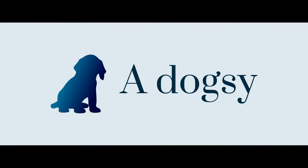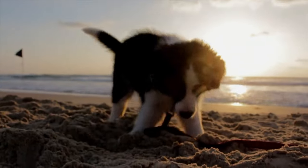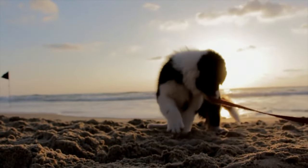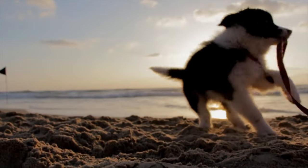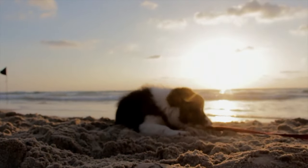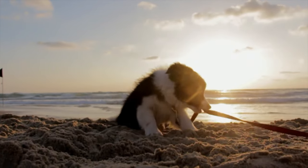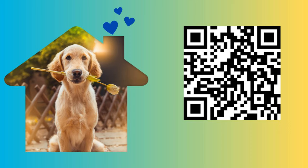Welcome to AdOgsy. Discover everything you need to know about dogs and more. Our goal is to help you become the best friend and understand your furry companion on a deeper level. We provide information based on current research and the experience of seasoned dog owners. If you'd like to support our channel and help us create new videos, you can make a donation through the link in the description.